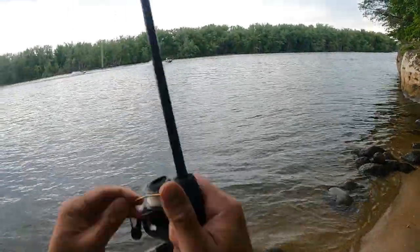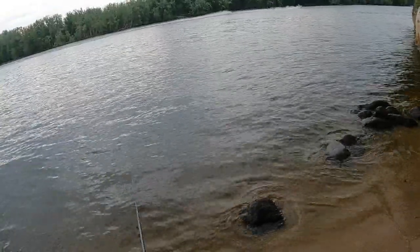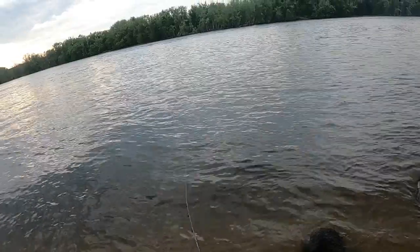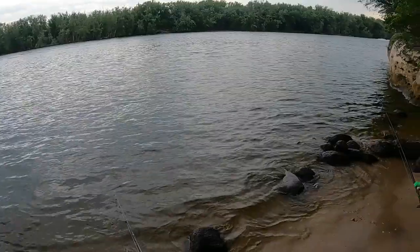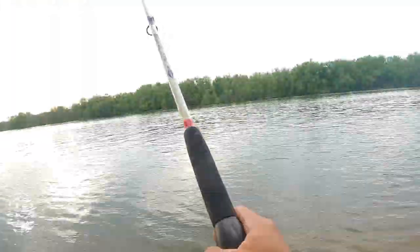All right, we're going to throw out the small flicker shad to see if there's any fish here. So far there have been no hits on either of the worms, which is somewhat disappointing, but we've only been here for five minutes. Plus I do think it's dusk when a lot of the fish actually start coming in, so hopefully we can get a fish here soon.